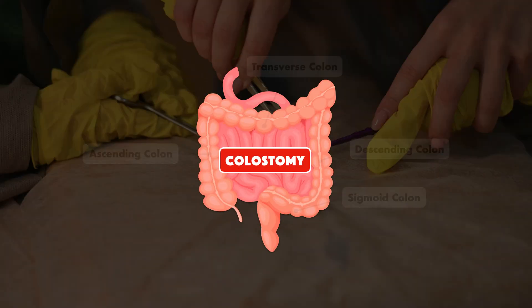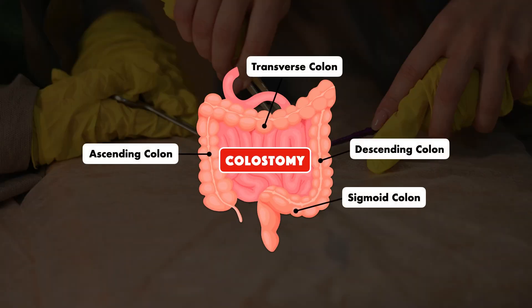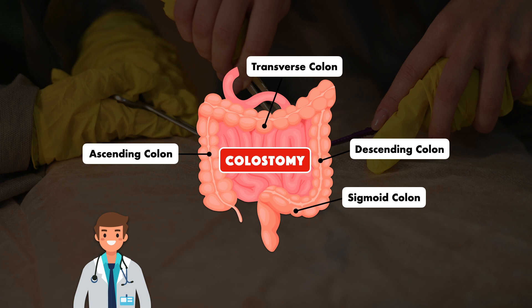With a colostomy, you may also see it labeled as ascending, transverse, descending, or sigmoid. Each of these just refers to where along the colon the colostomy is located. There are additional variations for both the ileostomy and colostomy, but they're beyond the scope of this video.